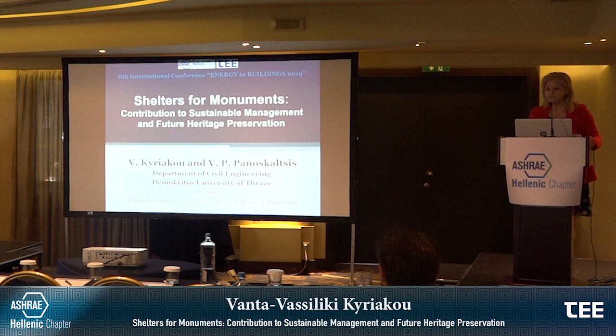Shelters for Monuments: Contribution to Sustainable Management and Future Heritage Preservation.